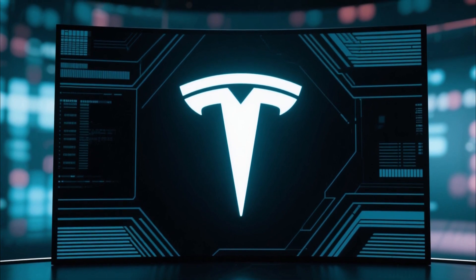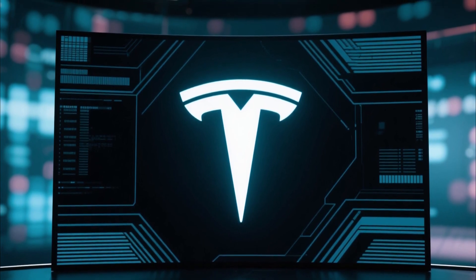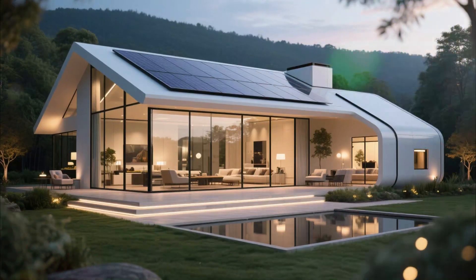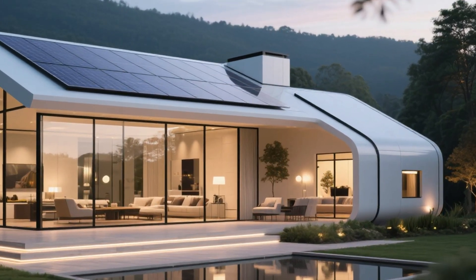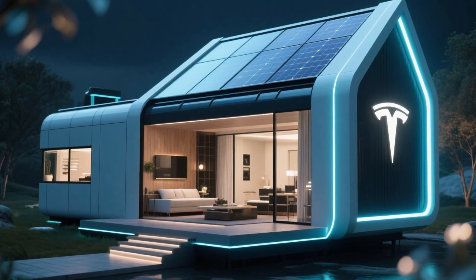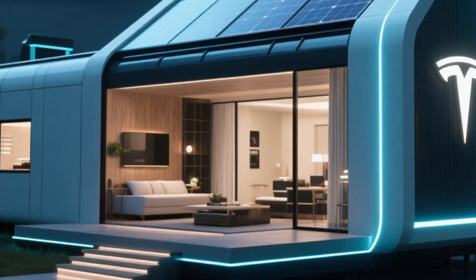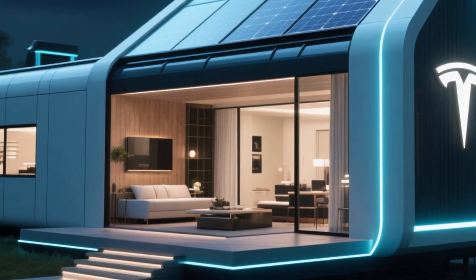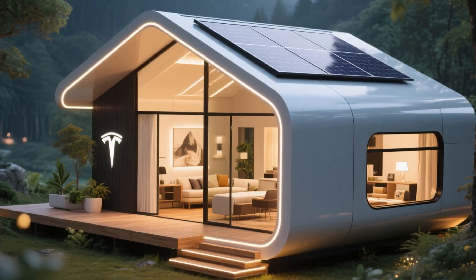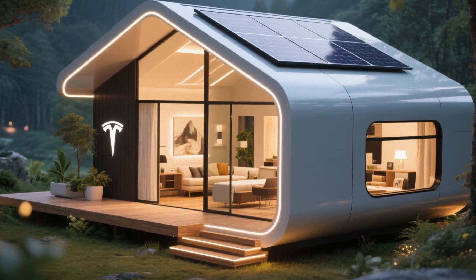Welcome back to Technova Max. Today we are diving deep into one of the most fascinating projects connected with Elon Musk and Tesla — a project that could completely change the way we think about living. This is the 2026 revelation of Tesla's secret tiny house project, and it is not just another futuristic concept. It is something designed to be real, sustainable, affordable, and revolutionary.